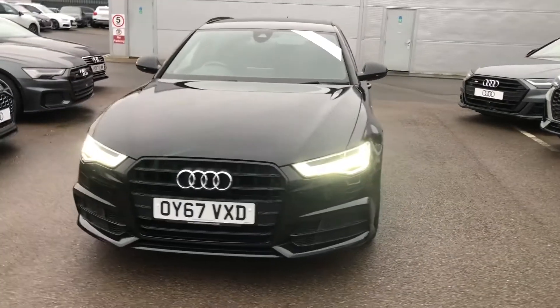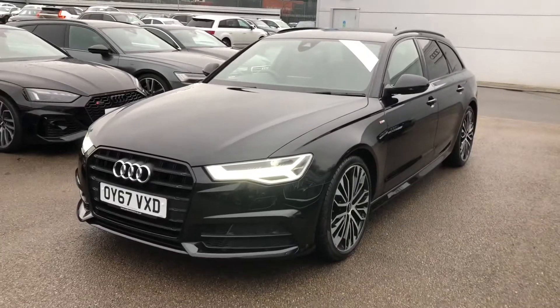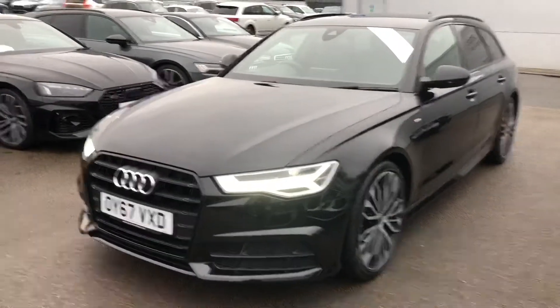Hi everyone and welcome to Crew Audi. Today I'm going to take you around this stunning approved used Audi A6 Advanced Black Edition in Mythos Black.